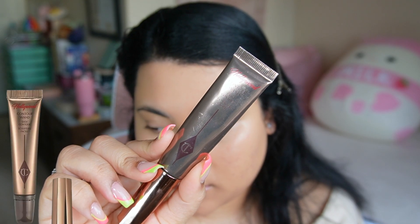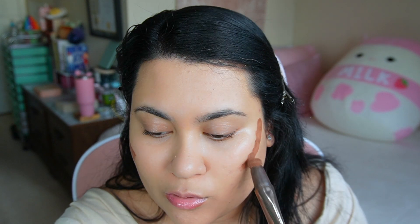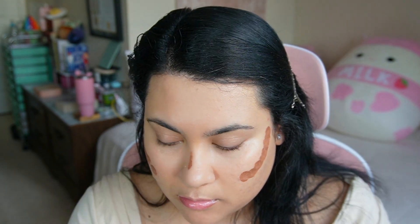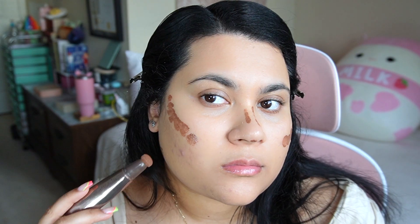I like to contour with the Charlotte Tilbury Hollywood Contour Wand. I place this just a little bit above my cheekbones, a little bit on my nose, and right on my jawline for a more chiseled, defined look.